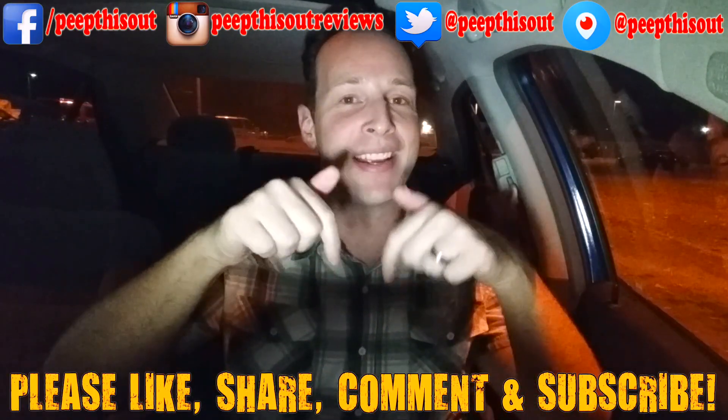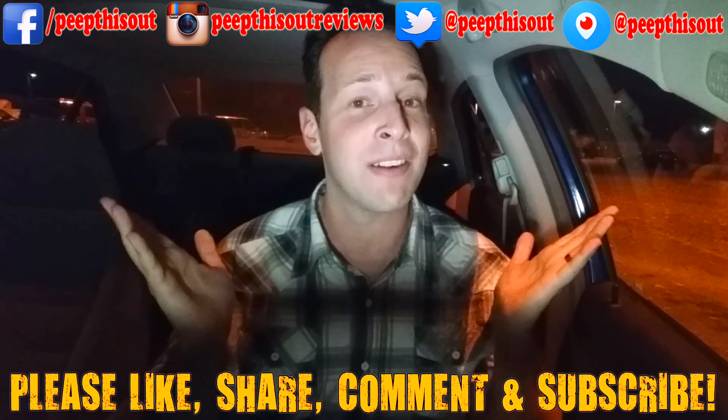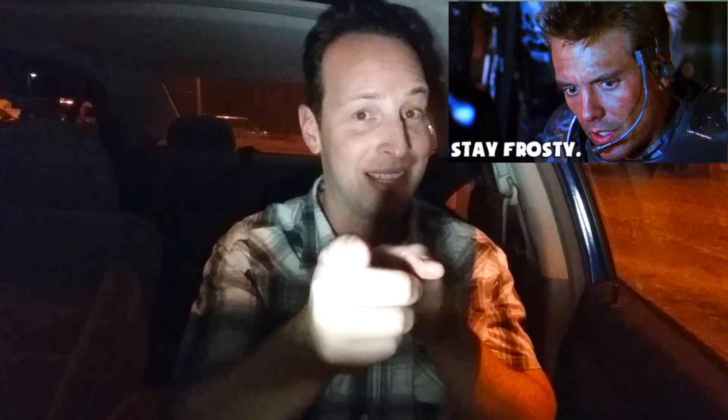Definitely loving that chicken today — or should I say tonight. Guys, don't forget to like, share, comment, and subscribe and keep in touch with your boy Ian K at all the addresses you see right above me. Because after all, this is Peep This Out, baby, you know how we do. We'll definitely talk to you next time. Stay frosty.